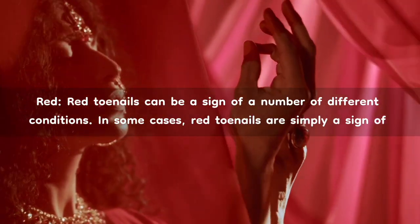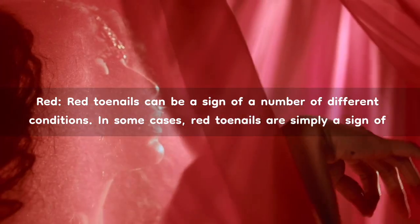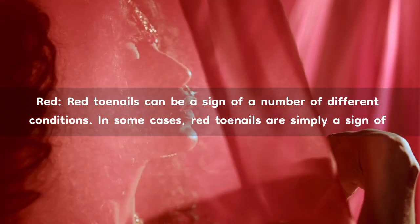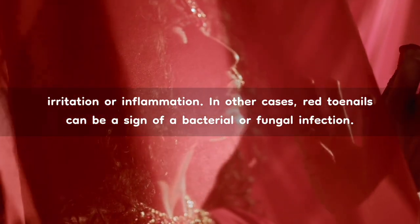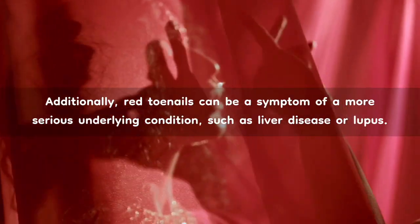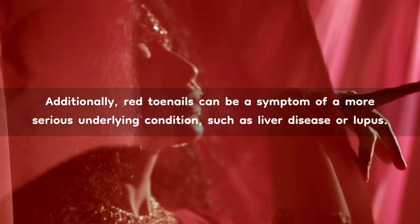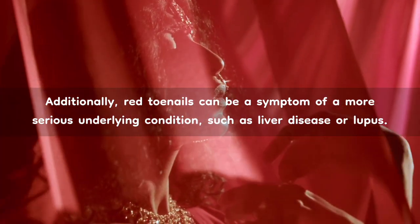Red. Red toenails can be a sign of a number of different conditions. In some cases, red toenails are simply a sign of irritation or inflammation. In other cases, red toenails can be a sign of a bacterial or fungal infection. Additionally, red toenails can be a symptom of a more serious underlying condition, such as liver disease or lupus.